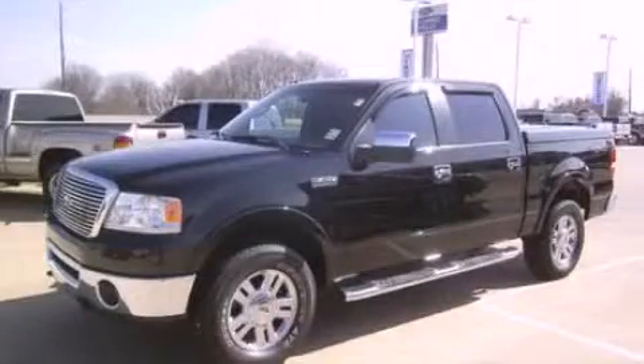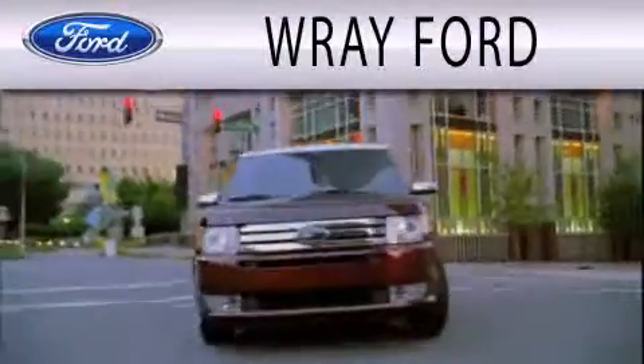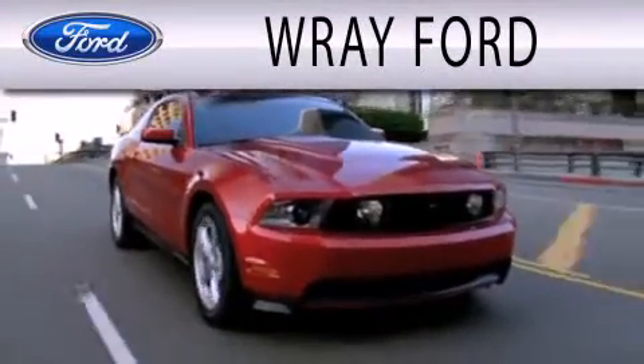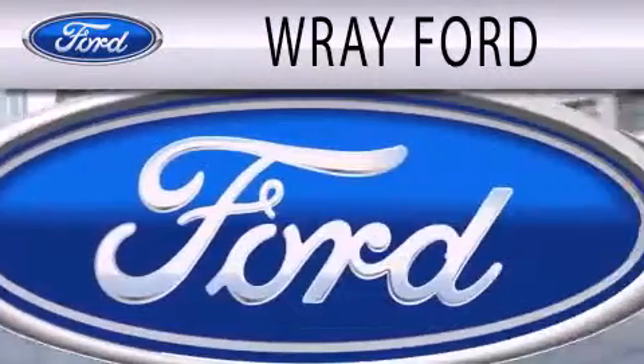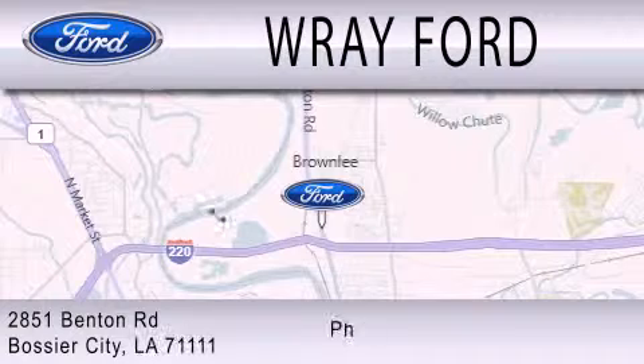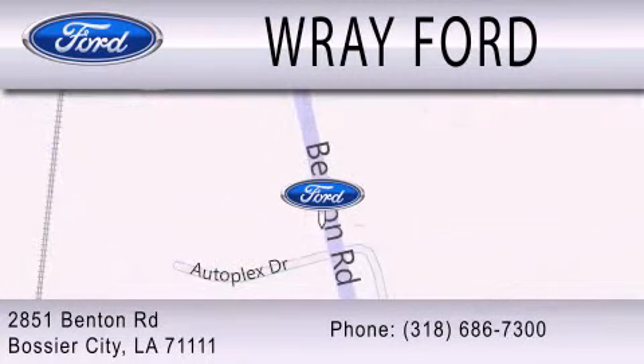We invite you to contact us today to learn more about this vehicle. Ray Ford is dedicated to doing everything possible to ensure that the experience you have selecting your next vehicle is as pleasant as possible. We are located at 2851 Benton Road in Basler City. Thank you.